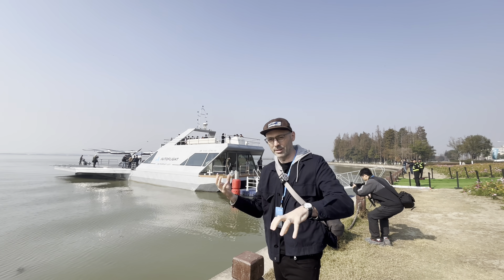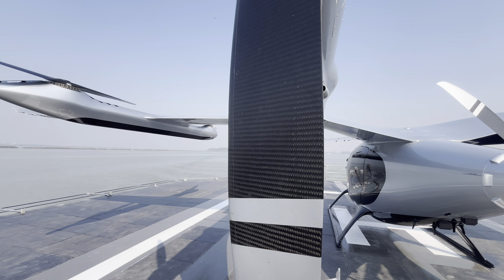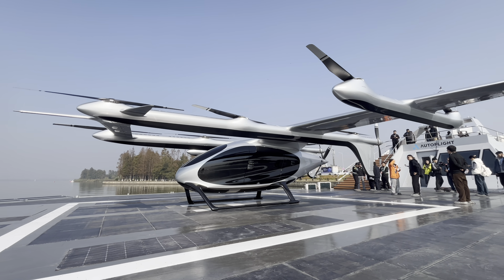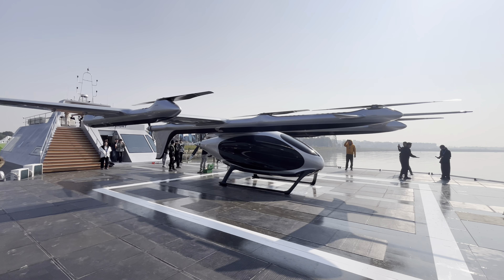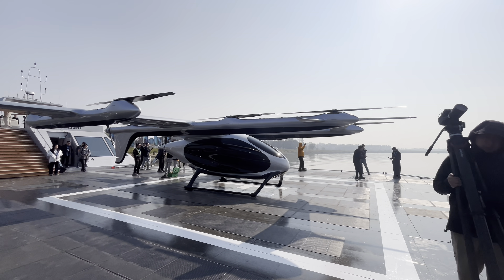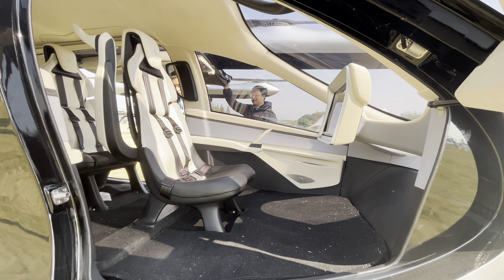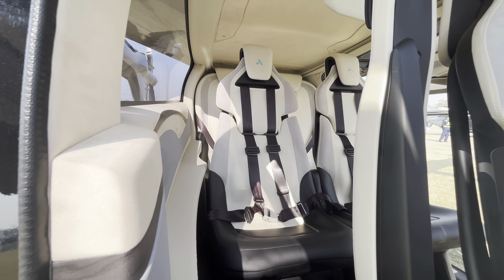Autoflight has three models here. The White Shark is industrial grade. Carry All is the cargo variant — 400 kilograms payload, 2,000 kilogram maximum takeoff weight. And Prosperity is the passenger model — six seats, 2,400 kilograms max takeoff. Both the cargo and passenger models have a 200-kilometer range.